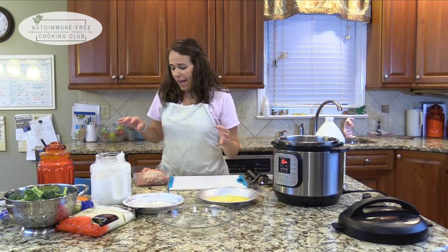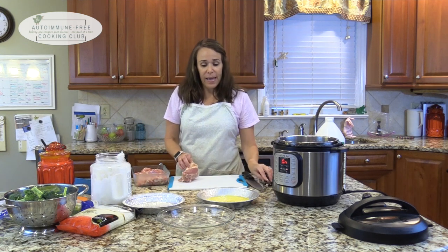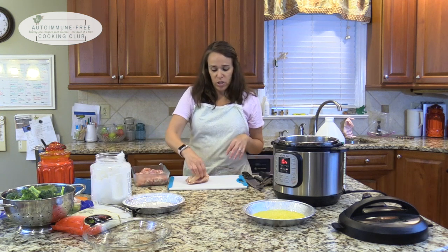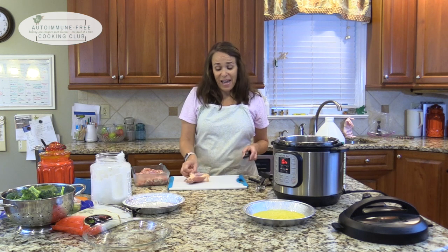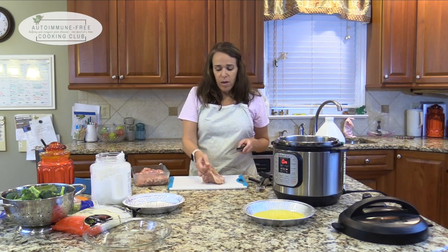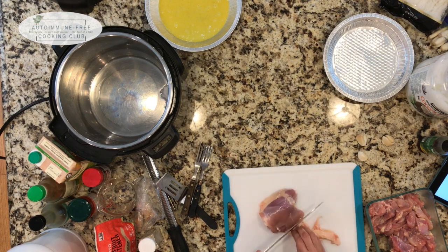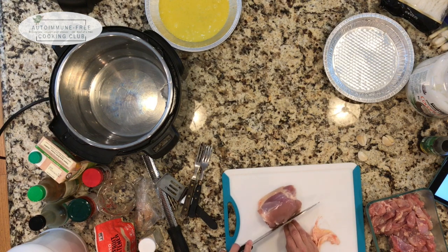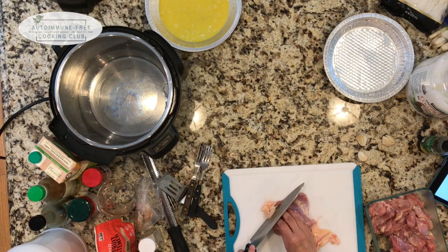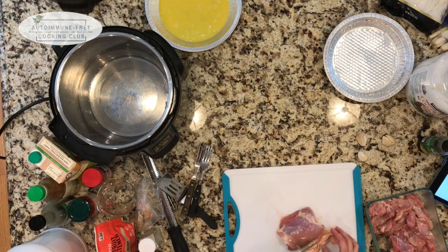I have about two pounds of chicken thighs - these were bone-in, skin-on and I just removed all that. I saved one to show you. I sharpened my knife - usually the skin is kind of loose and you can pull it off with your hands. Just get under there and get that off. Chicken thighs do tend to be fattier, which is another reason why pressure cooking or slow cooking is a really good idea with this particular recipe.